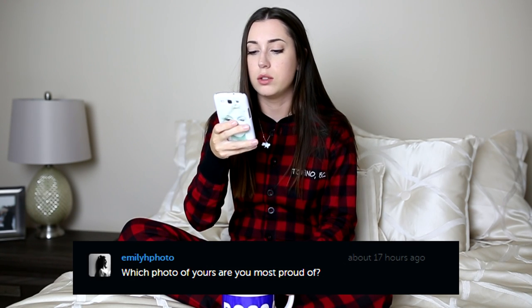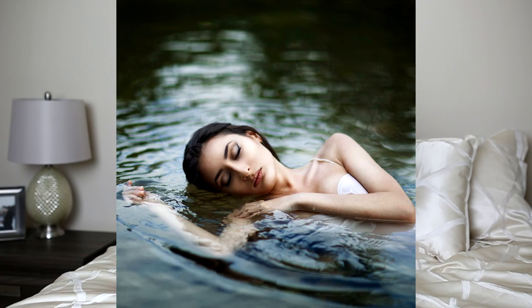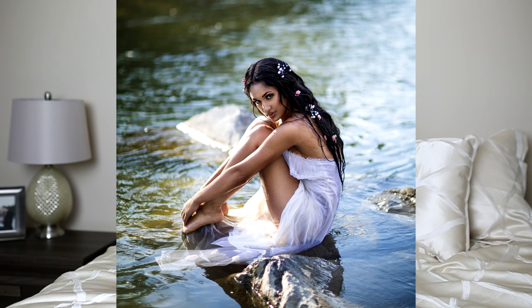Which photo of yours are you most proud of? This is a very, very hard question. Right now I really, really love my water series and I love all of the pictures I've done there. But one picture that always stood out to me was this one right here — I'm just going to insert it. I took this picture probably in my second year of shooting. This is a picture that really took me out of being a beginner photographer to being more professional — one of the first pictures I looked at and really, really loved.